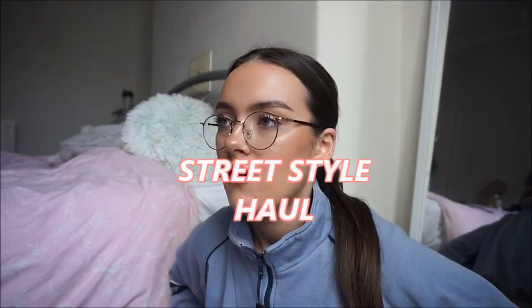Hi guys, welcome back to a new video! I am finally filming a haul — it's been so long since I filmed one, which annoys me because fashion is the thing I love. This one is a comfy, casual haul. I'm also going to film a night out haul and a spring transitional haul. Hopefully I've got a lot planned when I've got a bit more free time. Let's just get on with it!